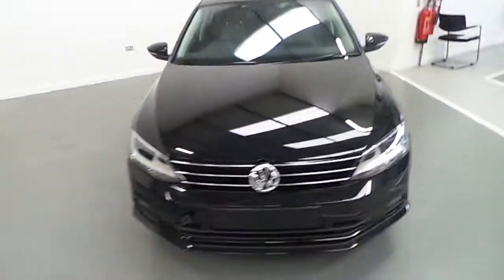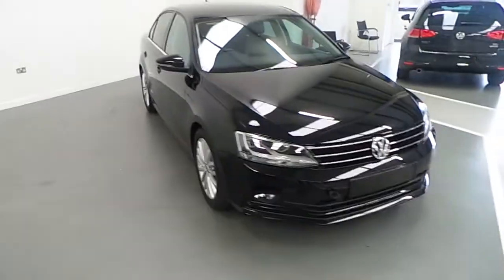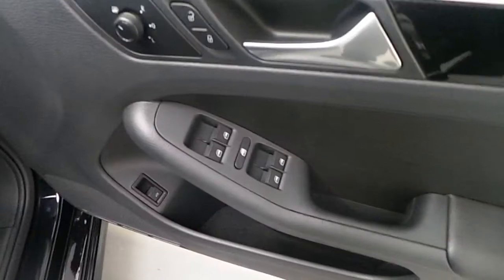Jumping into the driver's side of the vehicle — this is more or less a brand new vehicle, fresh registration from Joe Duffy Volkswagen. On the inside, as you can see, we have front and rear electric windows.